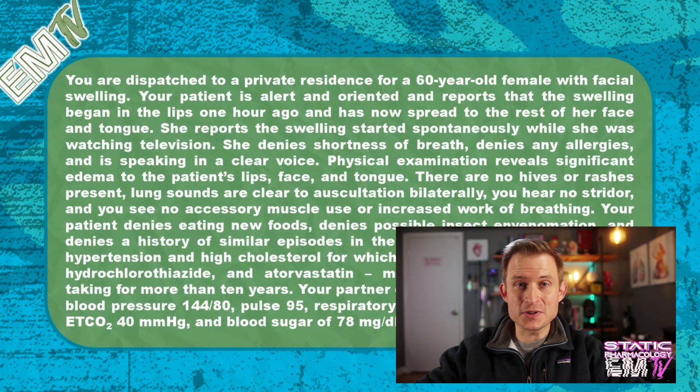Facial swelling in a patient is one of the most concerning things that you can see. Let's go ahead and take a look at the scenario in a little bit closer detail.